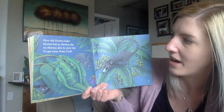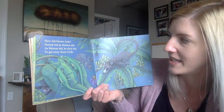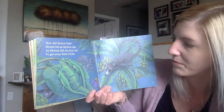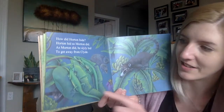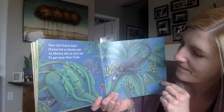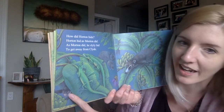How did Horton hide? Horton hid as Morton did. As Morton did, he slyly hid to get away from Clyde. Look, do you see them? I think they're hiding on the leaves. Or maybe it's the monkey hiding under the leaf.